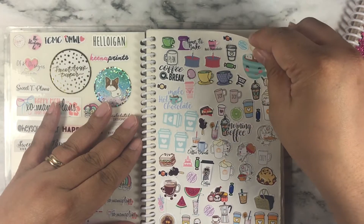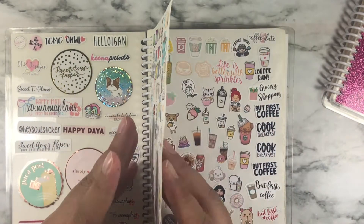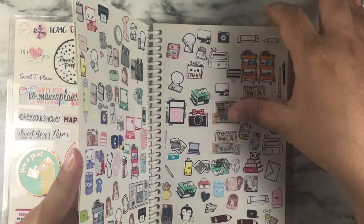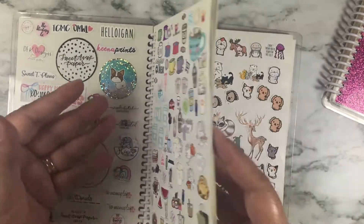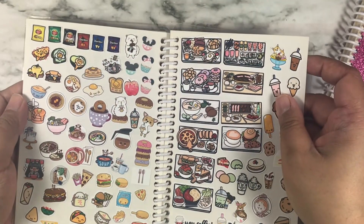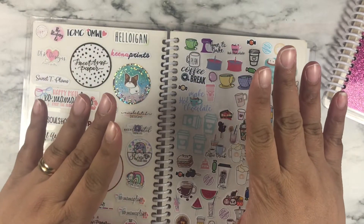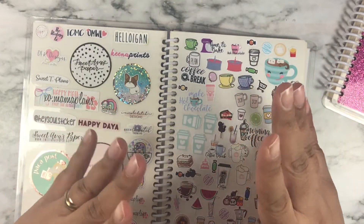Now these stickers are in categories, but I didn't know how much I needed at first, so sometimes I don't have them all together. There's food here and then there's different pages and then there's food in a different section. I tried to keep them all together, but they're not as organized as I wanted them to be.